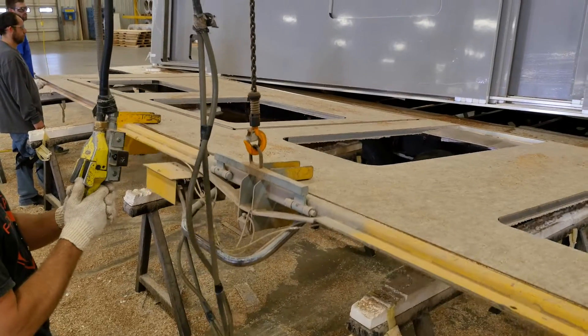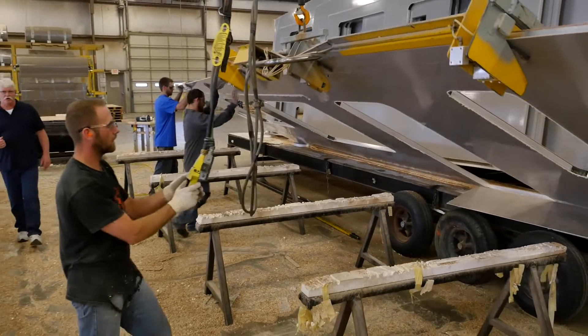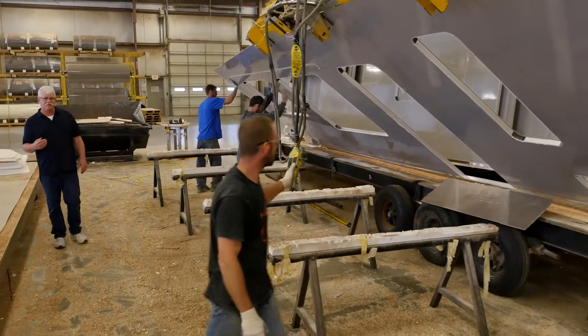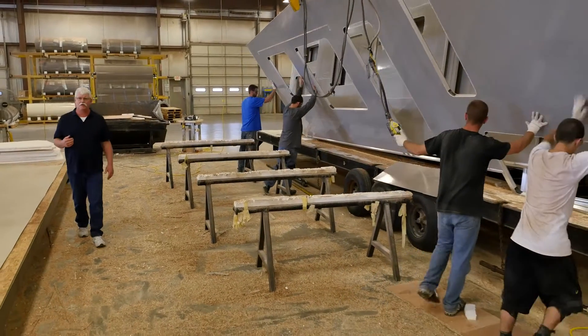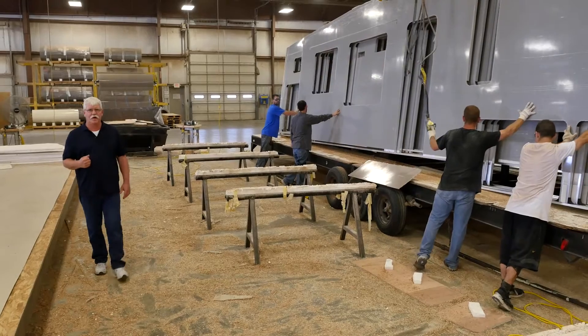We want to build strong and durable sidewalls — sidewalls that will outlast your coach. That's why we've invested millions of dollars in this environmentally controlled building so we can and do build the best sidewalls possible.